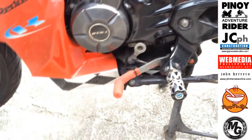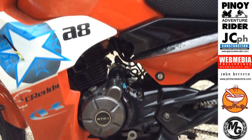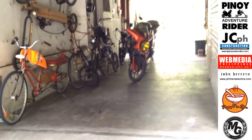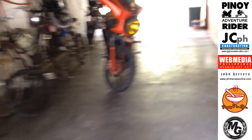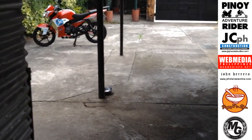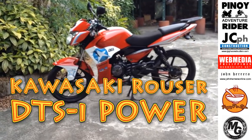Nung ginamit ko sya, matulin sya. Kasi nga galing ako sa 125, and this is 135. Yung dalawang bikes ko na Honda Wave at CB110 — hindi na sya umaabot basta-basta ng 100 kilometers per hour, hindi sya ganun kabilis. Ibig sabihin may technology itong Rouser DTSI — nakakaiba na, nakakailangan pa nating alamin in-depth.